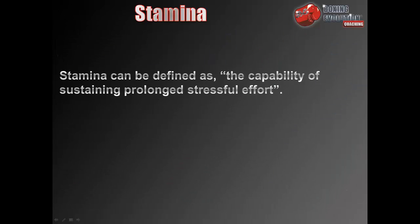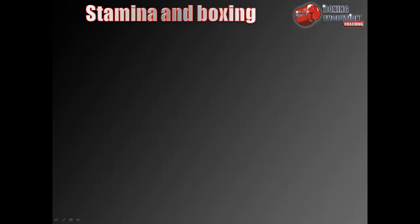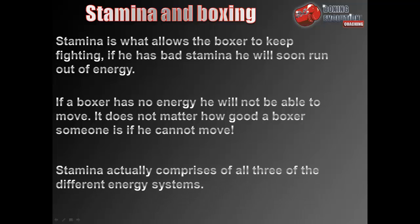First, a bit about stamina. Stamina can be defined as the capability of sustaining prolonged stressful effort. In boxing, stamina is what allows the boxer to keep fighting. If he has bad stamina he will soon run out of energy, and if a boxer has no energy he will not be able to move — it does not matter how good a boxer someone is if he cannot move. Stamina actually comprises all three of the different energy systems.